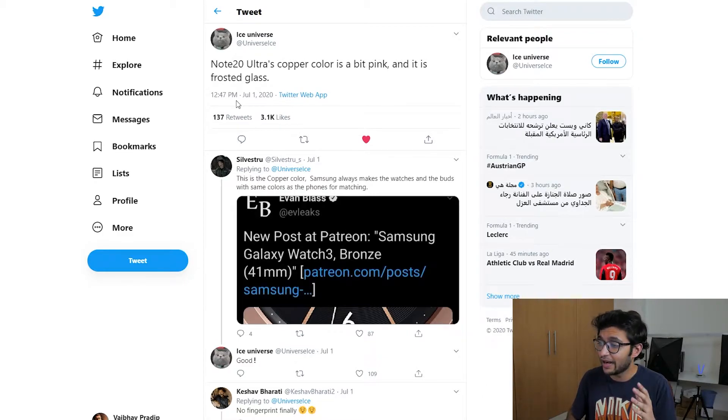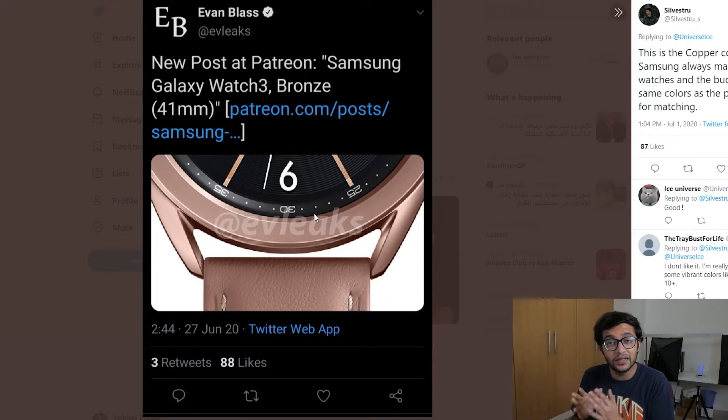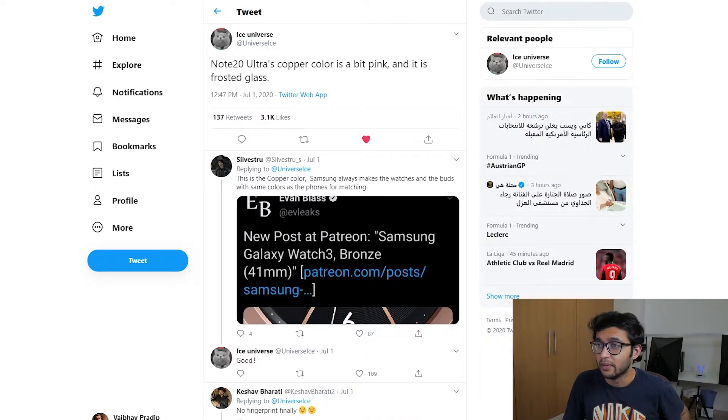It's not going to attract any fingerprints. A cool point noted is that the Galaxy Watch 3 leak from EV Leaks actually points to the same colors — Samsung is matching up its entire lineup to match with the Note 20 series. All these leaks fall into place like a jigsaw puzzle. I'm really looking forward to this color because it feels unique; we haven't seen it before. If the phone is smaller than the S20 Ultra and has this design, it's pretty much a buy from me — it'll be my next phone for the foreseeable future.